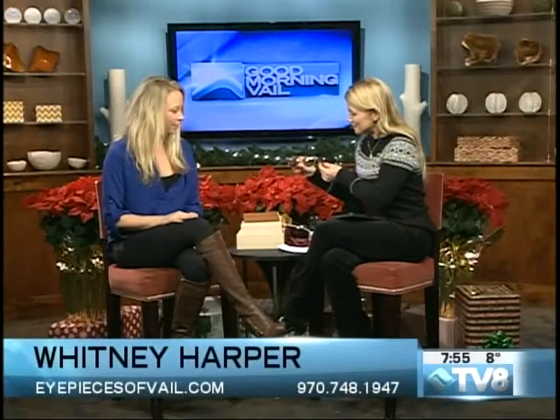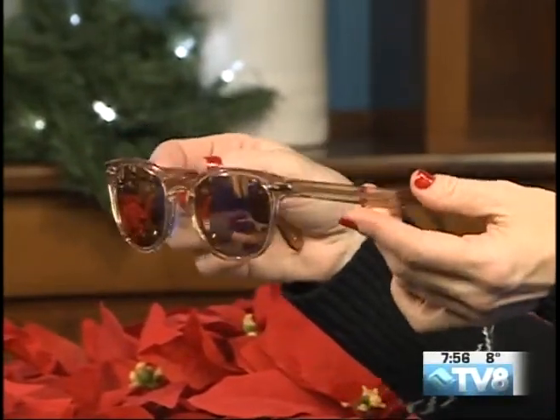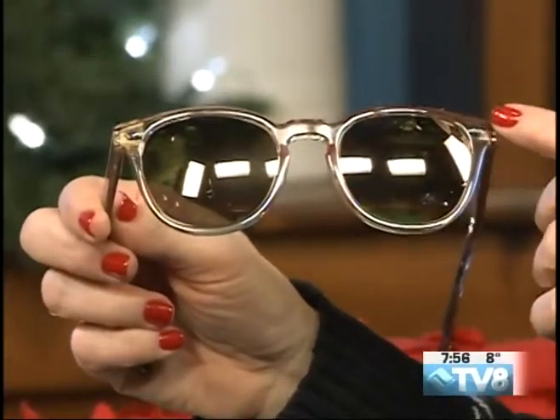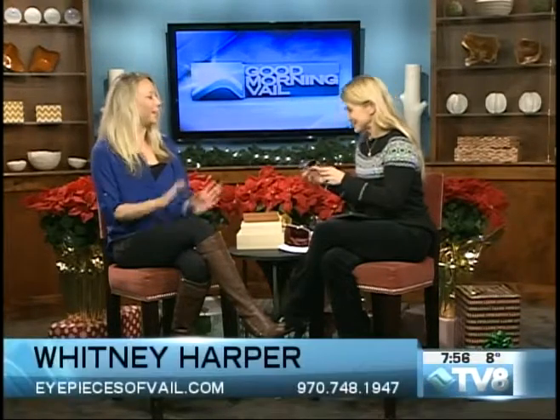It'll help you see the powder. And then for sunglasses — maybe après ski, driving around, having lunch on one of the many sunny decks we have here — this is one of your favorites, Oliver Peoples. Yes, these are my personal glasses. I love them. It's called the Sheldrake. We've got tons of styles of Oliver Peoples, and you know the brand — they're well made and really cool. Kind of a classic look, almost a little cat eye on the sides, but not too big either. Really good glass.